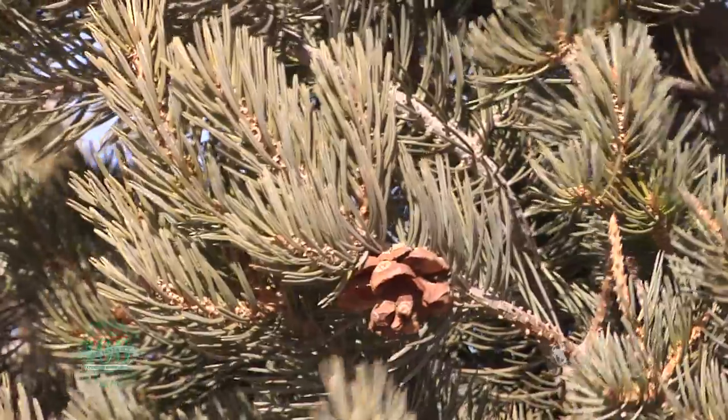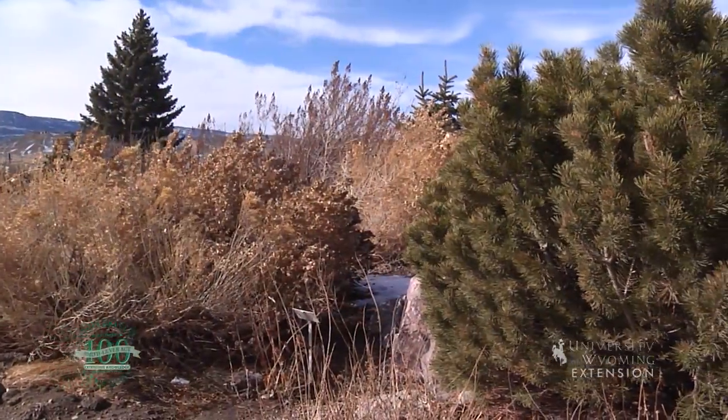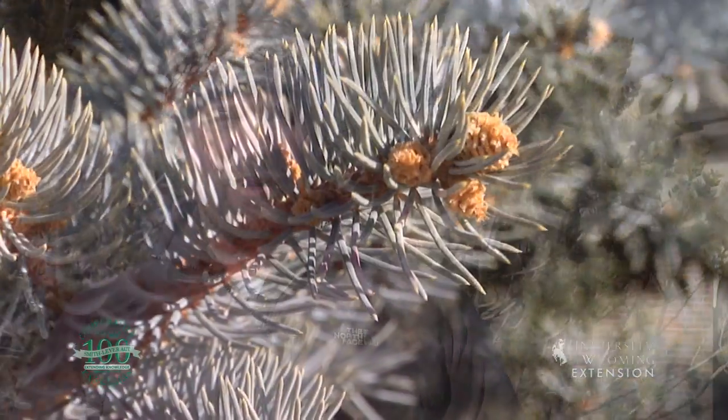Whatever your landscape situation, you can find evergreens that will fit well into your landscape. For further information and a longer list of evergreen shrubs for Wyoming, check out the University of Wyoming Extension's publications and search for recommended shrubs for Wyoming. This is Chris Hilgert with the University of Wyoming Extension and you're watching From the Ground Up.